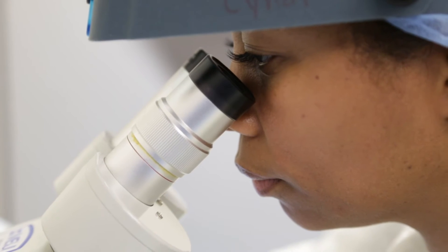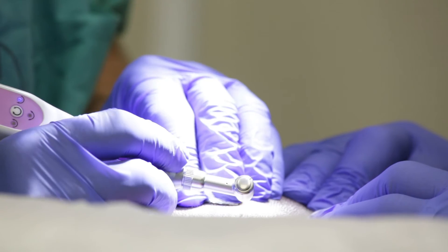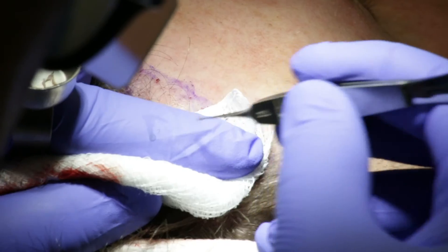Some hair follicle units have one hair in them, and some have three hairs in them. The ones that have more hair are going to provide more density, like for the top of the head, whereas individual hairs are going to be better suited for hairlines to recreate a more natural hair look.